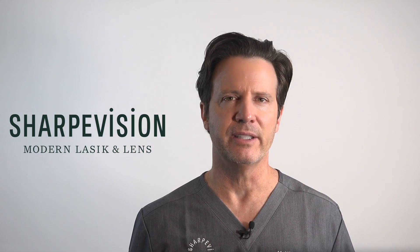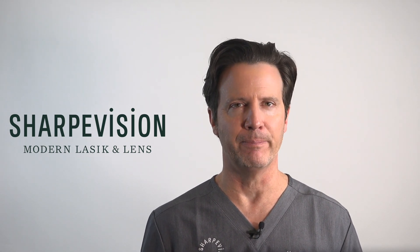The next step is to schedule your comprehensive exam with us at Sharp Vision. Schedule online at sharp-vision.com. We are so excited to help you on this short journey to clear, uncorrected vision for the rest of your life.